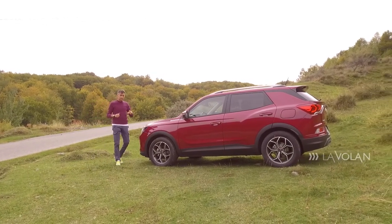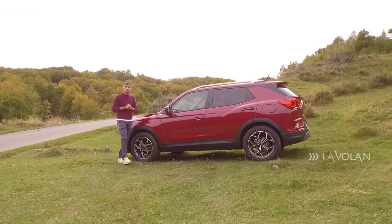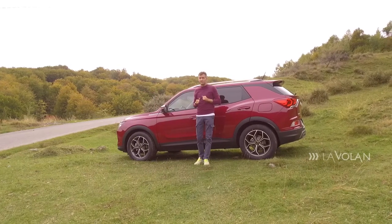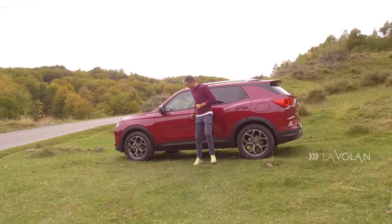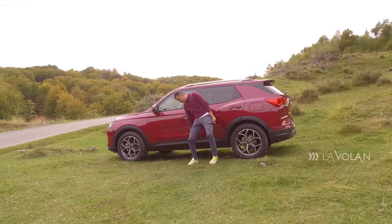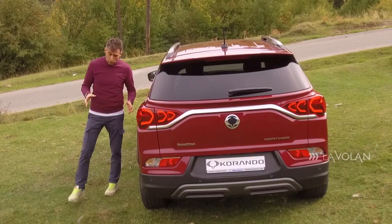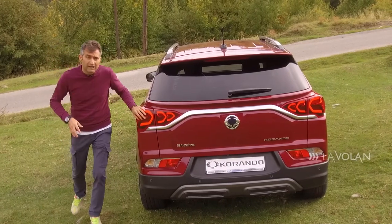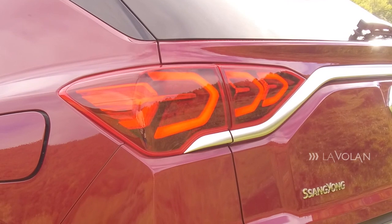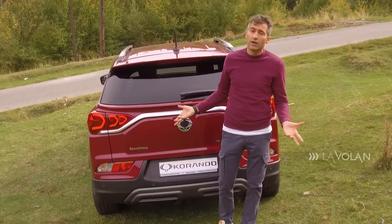Versiunea asta, Style Plus, pe care o am eu și care costă 20.000 de euro, vine standard cu jante de 18 inch. Puteți comanda opțional unele de 19 inch. O chestie foarte tare: are protecție pentru praguri, ca să nu te murdărești pe pantaloni atunci când cobori din mașină. Spatele lui SsangYong Corando este dominat de stopuri cu LED care au o semnătură aparte și se văd frumos pe timp de noapte. În plus, sunt unite de o bară cromată care dă un aer premium.